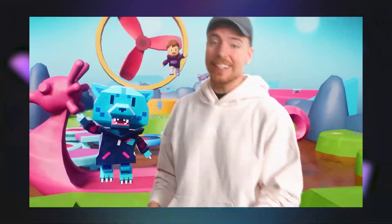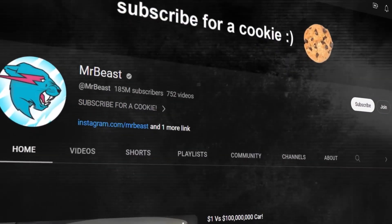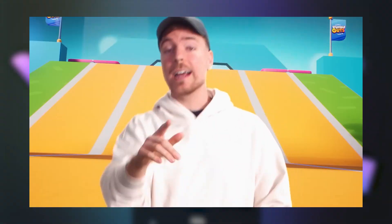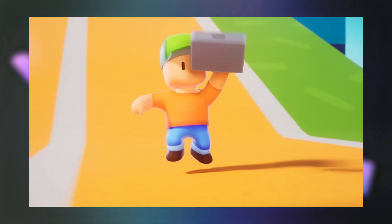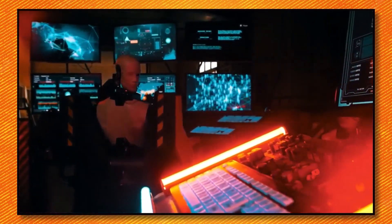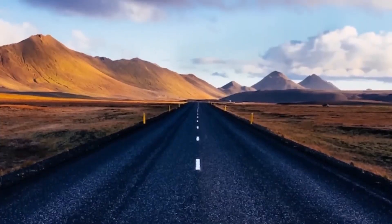Popular creators like MrBeast, boasting over 180 million subscribers, have already harnessed the power of Aloud. He used it to dub some of his videos into Spanish and Portuguese, resulting in millions of new views and fans from those regions. It's truly a game-changer for creators looking to broaden their reach and grow their channel without mastering a new language or hiring a professional translator.